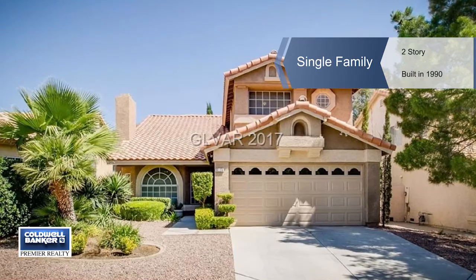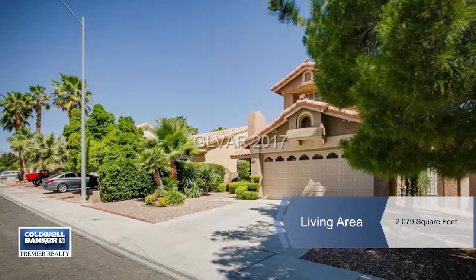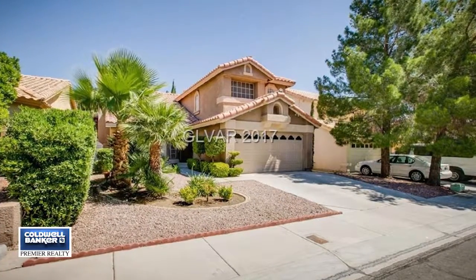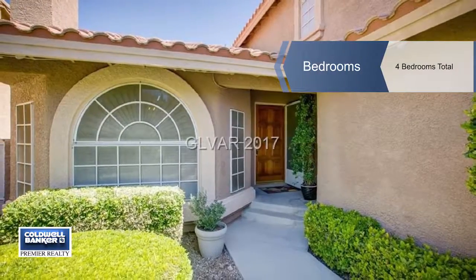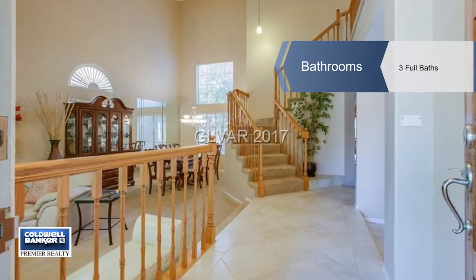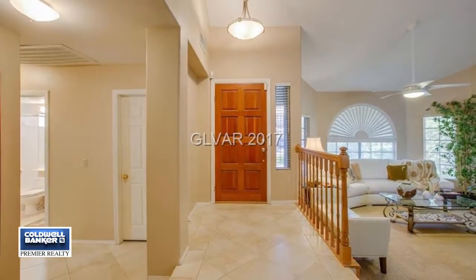True pride of ownership shows in this stunning South Shores four bedroom two-story home. This open floor plan will delight you with features such as a gourmet chef's kitchen, a downstairs bedroom and full bath, two separate entertaining living rooms, and a gorgeous master suite that boasts a cozy fireplace and a master bath with a relaxing Roman sunken tub.